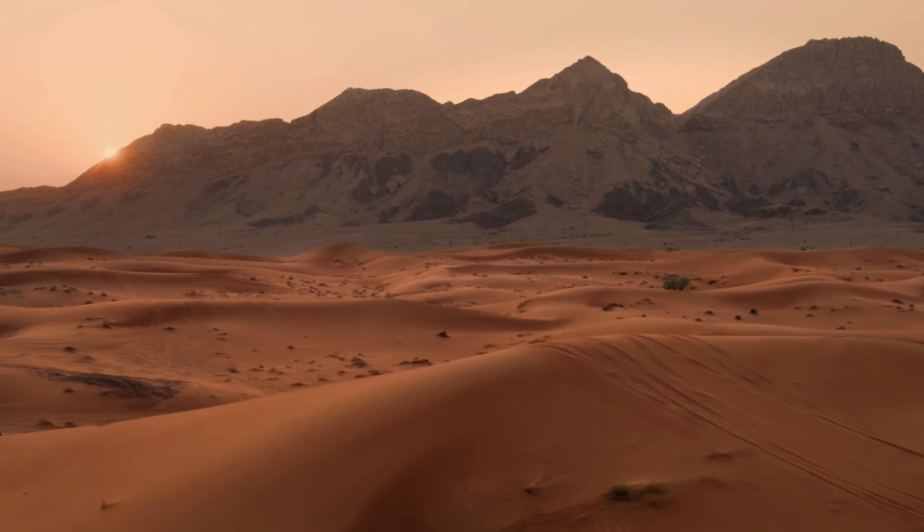Come on, let's go to the dunes, let's go up the hill! Hey, take care of the camel. Wow, look at that!